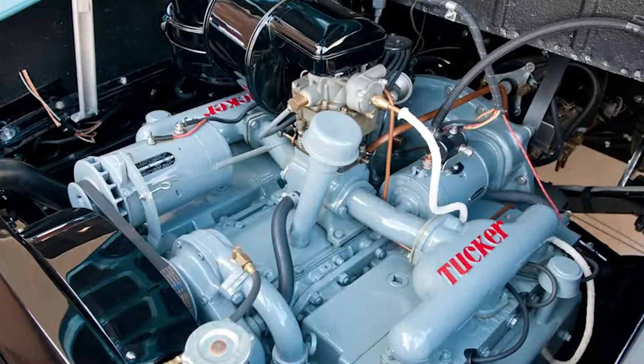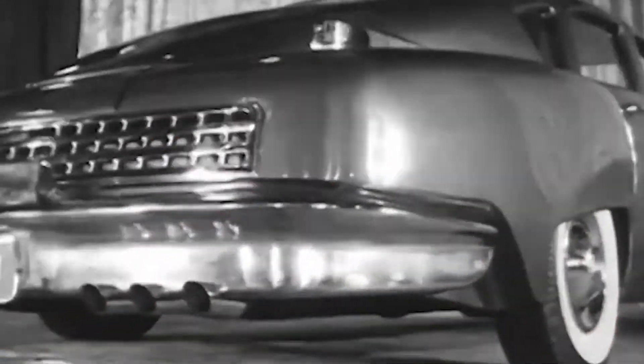The engine is in the rear. He used a helicopter engine that he tipped on its side and water-cooled. The car will do 130 miles an hour all day long, and the reason for that is you don't want a helicopter to slow down — not a good result. He also had a pop-out safety windshield, and he was the first car that had the padded dash — something we take for granted today. He did that in 1948.